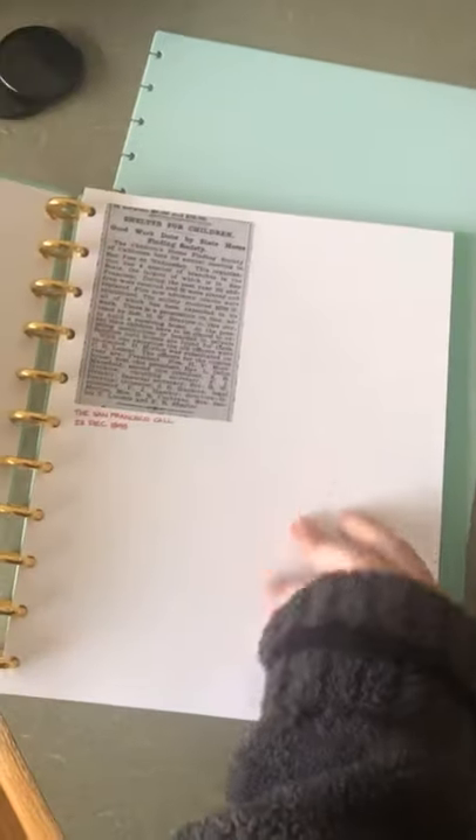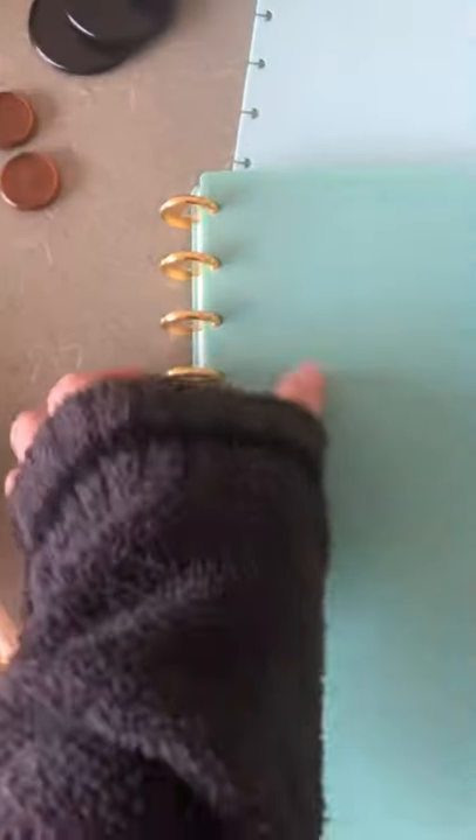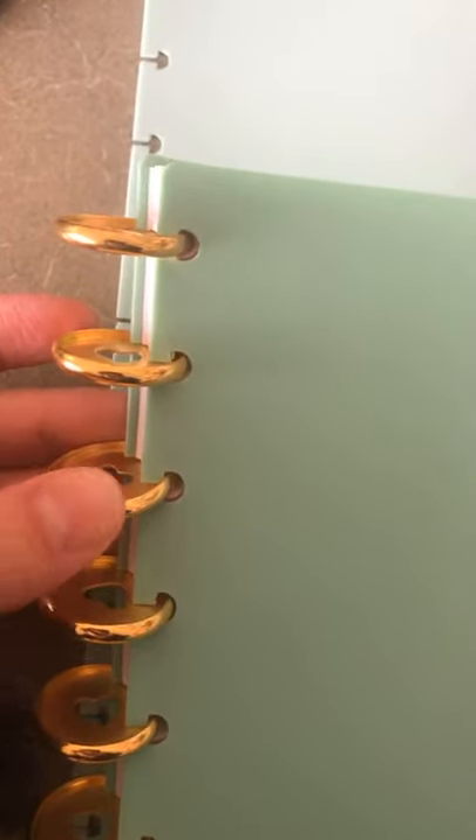When you open it up, it reads really well — it's very nice and flat — because of all these discs. The discs aren't really anything complicated; you've just slipped the pages and the covers over these discs.